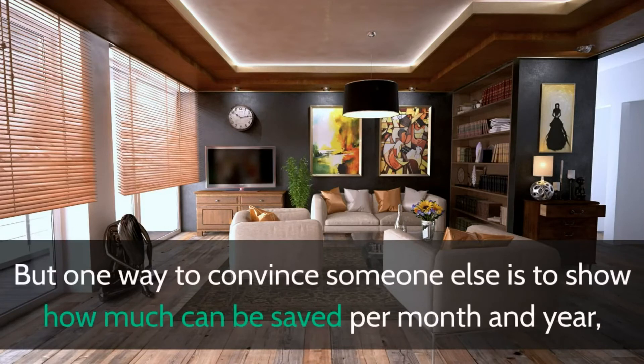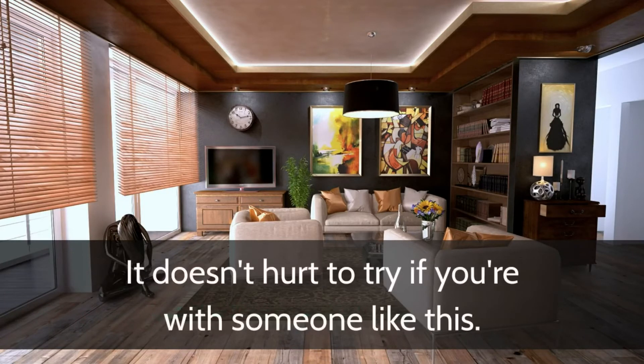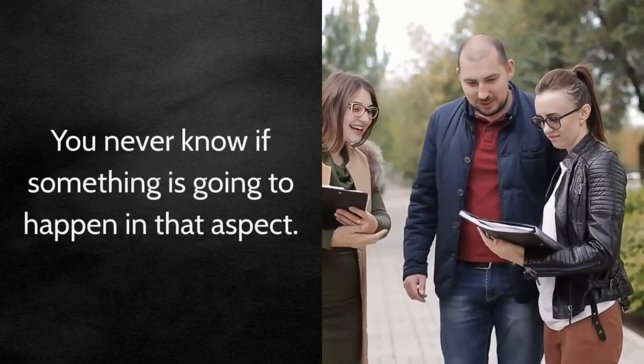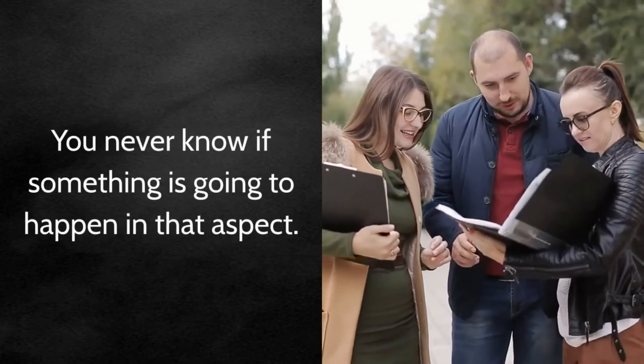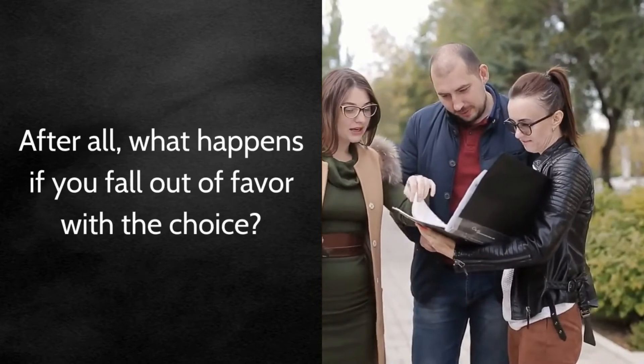But one way to convince someone else is to show how much can be saved per month and per year, and then what could possibly be done with that saved money. It doesn't hurt to try if you're with someone like this. Also be sure to know the rules for breaking the lease beforehand. You never know if something is going to happen. After all, what happens if you fall out of favor with the choice?